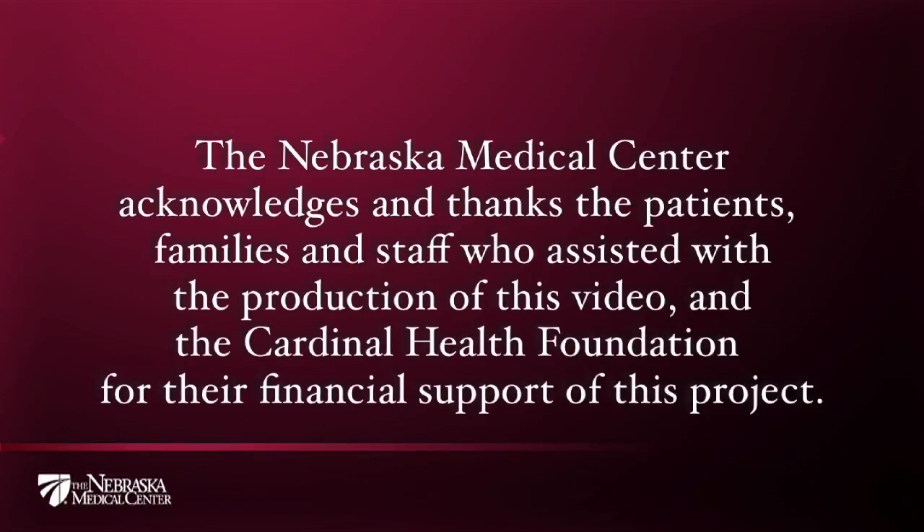The Nebraska Medical Center acknowledges and thanks the patients, families, and staff who assisted with the production of this video, and the Cardinal Health Foundation for their financial support of this project.